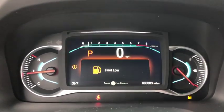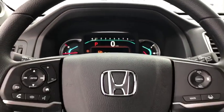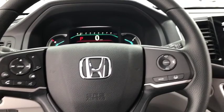Security system. Power windows. Rear window defroster. Fog light. Heated front seat. Trip computer. Remote keyless entry.